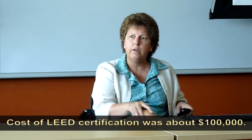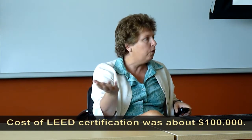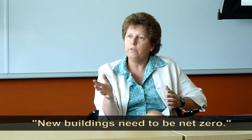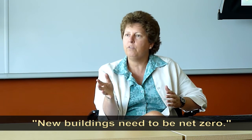The cost to certify was a little over $100,000, but we actually got more dollars by doing it. It's easy to say we built to the standards — but how do we know? We can say we did because we got certified to show that we built to the standards. If we're going to build a new building from here on out, it needs to be net zero.